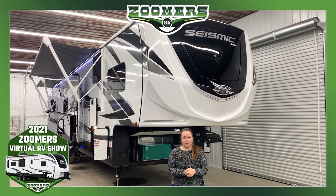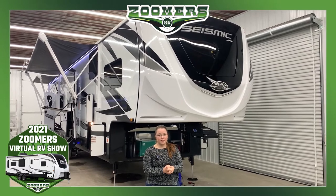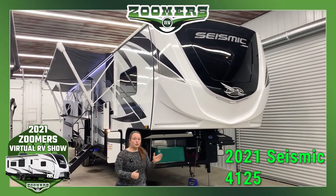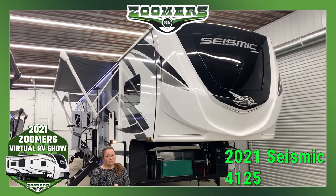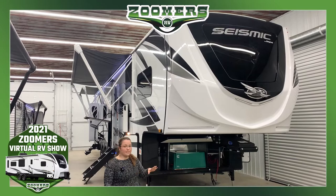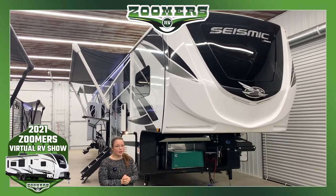Welcome to Zoomer's RV of Wabash, Indiana, as we continue our 2021 Zoomer's Virtual RV Show. Behind me I have the massive new 2021 Jayco Seismic 4125. This is 45 feet, 8 inches long and is just under 15,000 pounds.